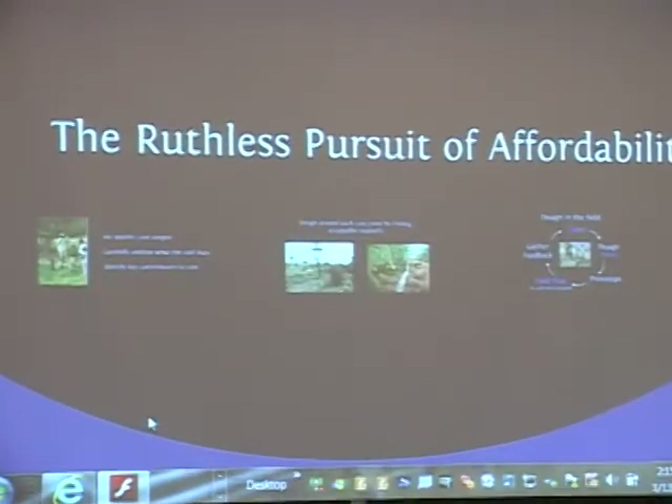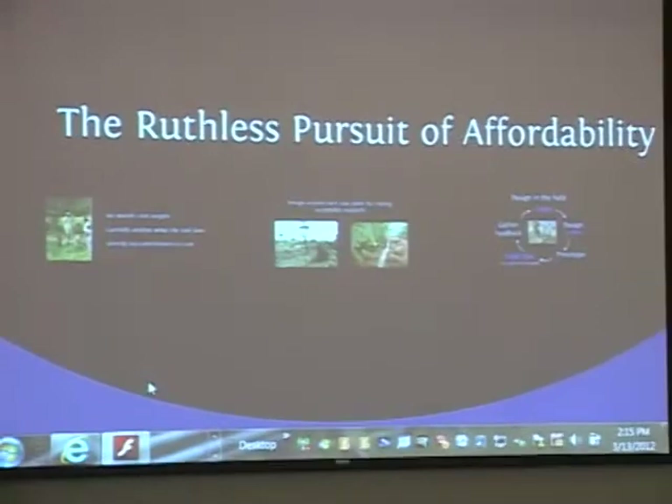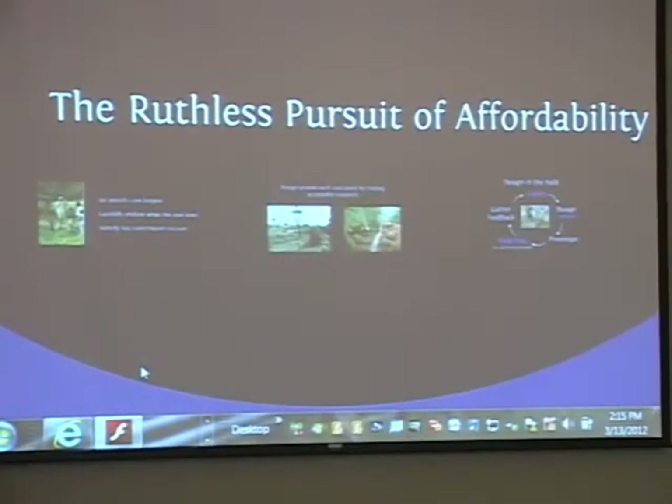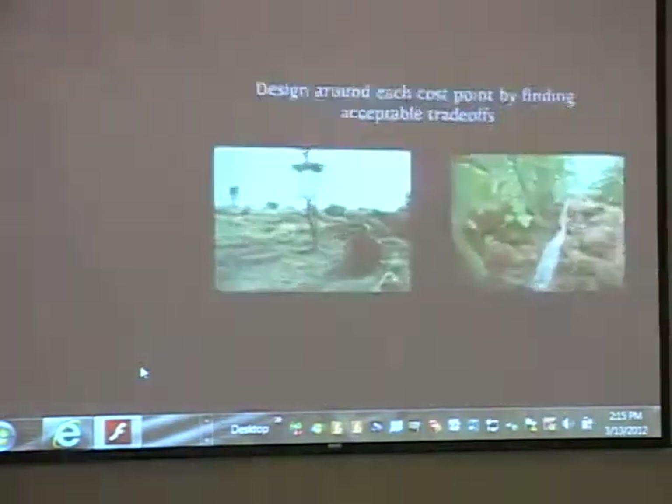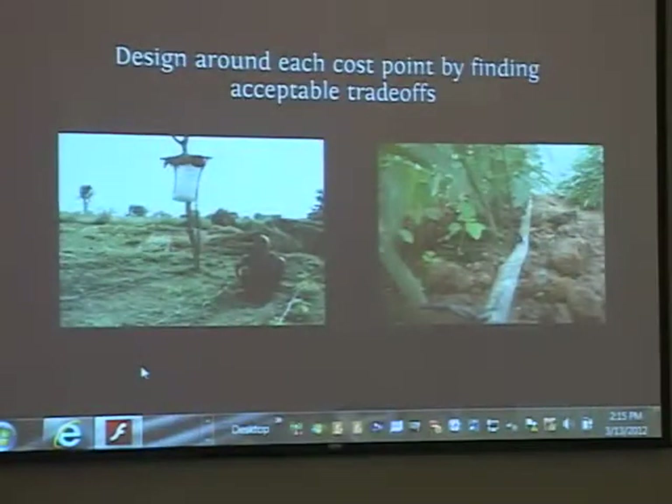A critical part of the design process for $2 a day customers is what I call the ruthless pursuit of affordability. That involves a design process that sets specific cost targets, carefully analyzes what the tool or service does, identifies the key contributors to cost, and designs around each cost point by finding acceptable trade-offs.